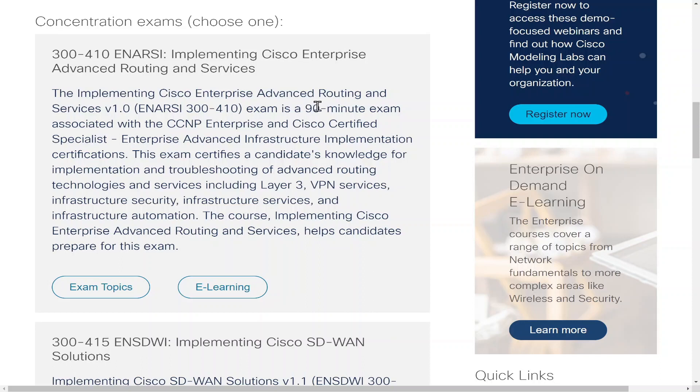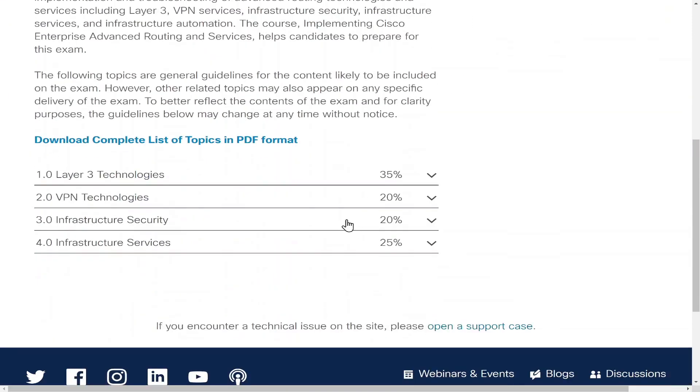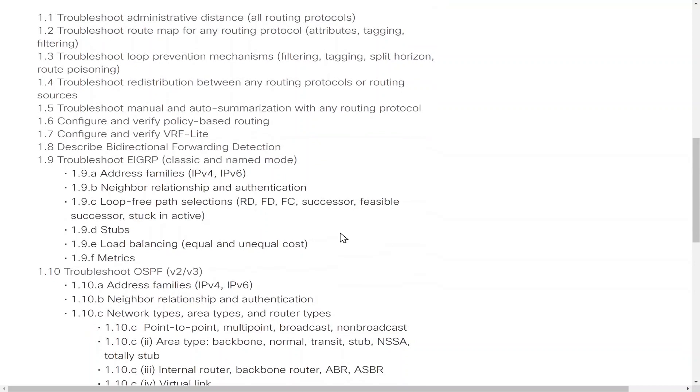You only get 90 minutes, and in those 90 minutes the exam topics that you have to master are broken down by different categories. The most important one is the Layer 3 technologies. If you click on that dropdown, you can see the amount of stuff you just need to know.